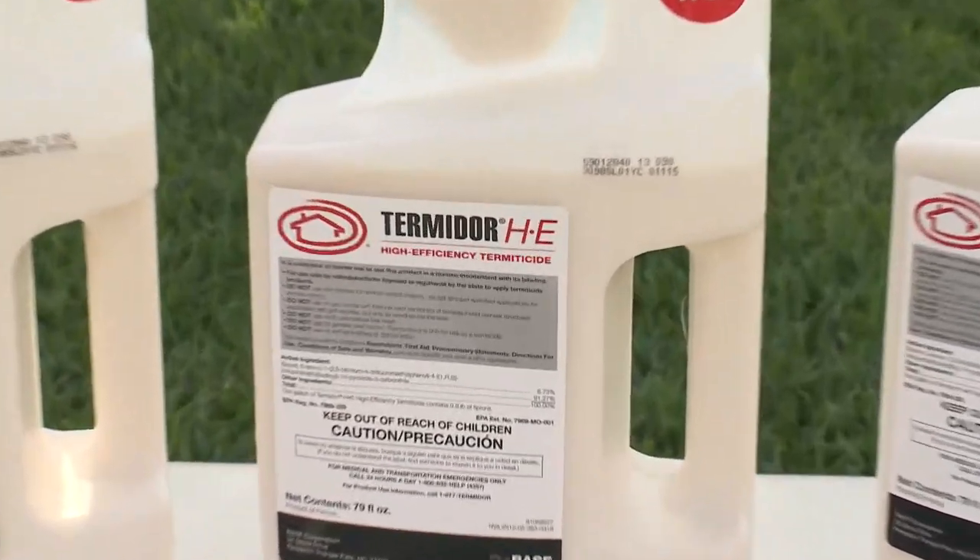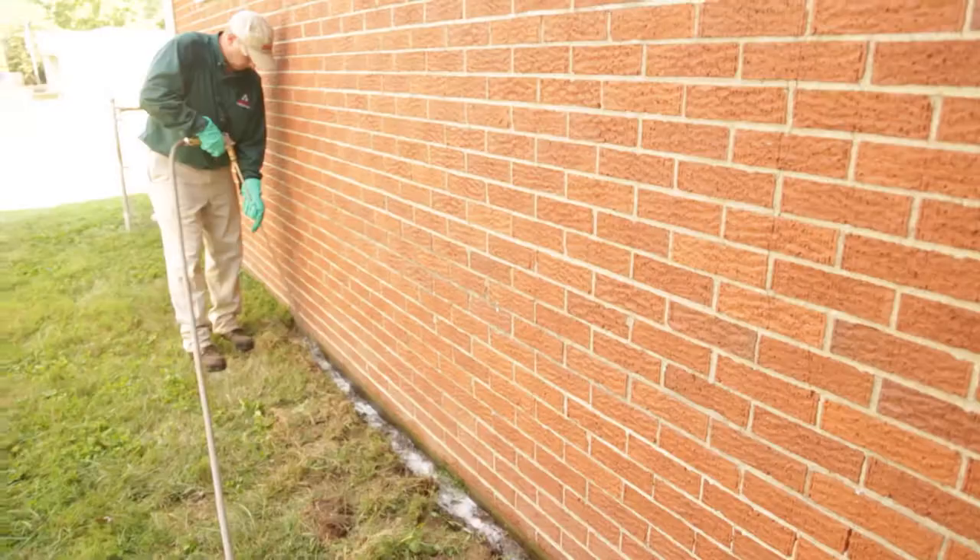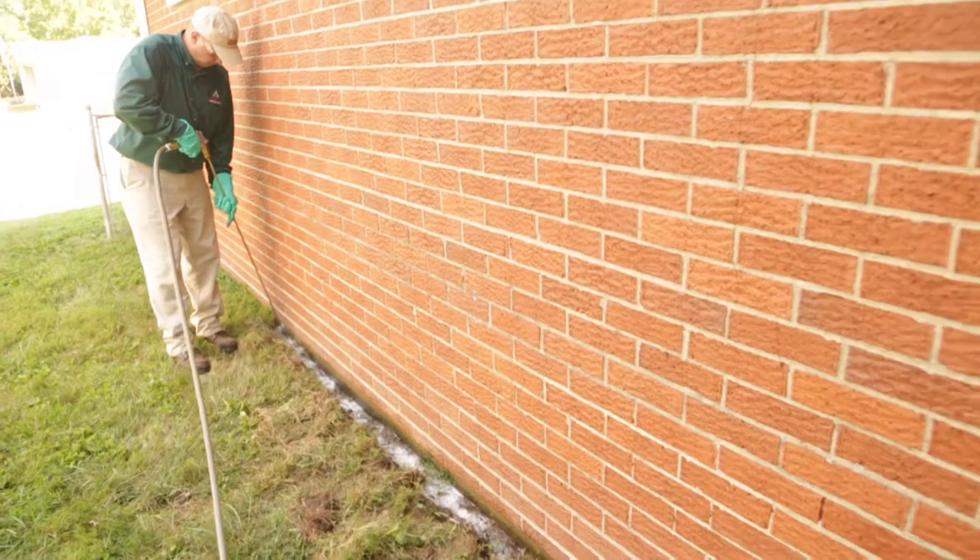That can take months to work, and because you have an active infestation, you want quick arrest of those termites right now. So a liquid treatment with Termidor HE is what I would recommend. You live in a very high pressure area here for termites and there may be multiple colonies on your property. So not only are you controlling the termites in your home now, but Termidor HE will provide you with that residual control for years to come for any other attacks from those colonies.